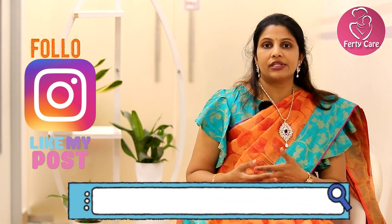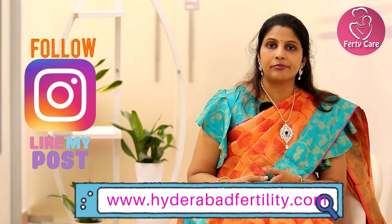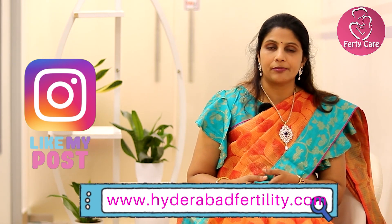So friends, in this video we discussed what NIPT is, how it is done, what amniocentesis is, how it is done, and what problems can be detected with the help of amniocentesis. If you find it informative, please like my video and share with your friends and needy people. Thank you.